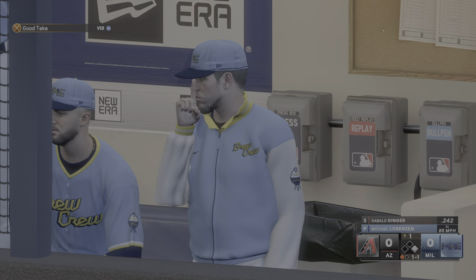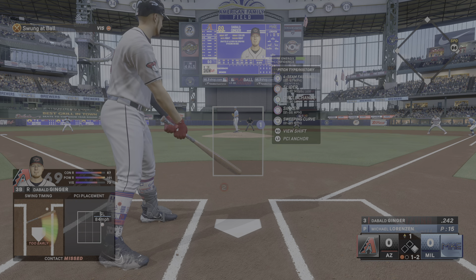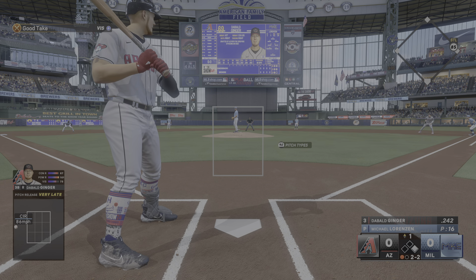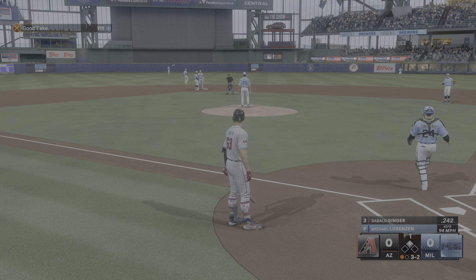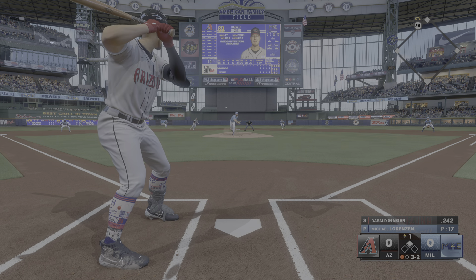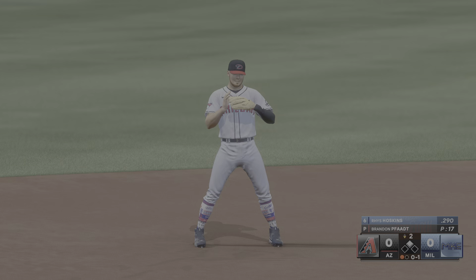Below the knees with the second pitch — slider, not going to get the call, 1-1. Third pitch — had me out in front of a slider off the outside corner, 1-2. Inside with a circle change, evens up the count at 2-2. Lorenzen's already thrown 16 pitches. I take another ball off the inside corner — full count. Runner on second as Jake McCarthy steals it. Payoff pitch from Lorenzen — a little floater into shallow right field, not a base hit, non-productive second out in the top of the first.